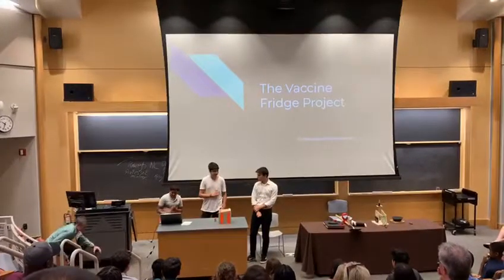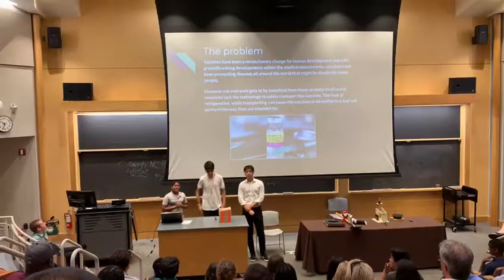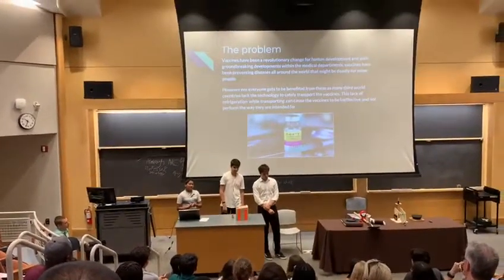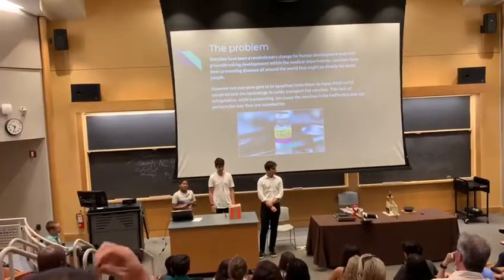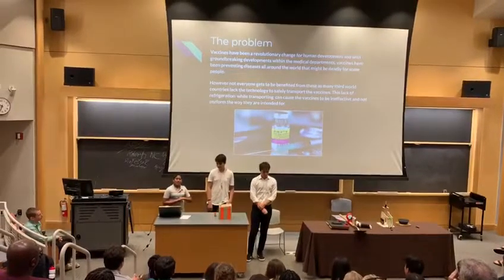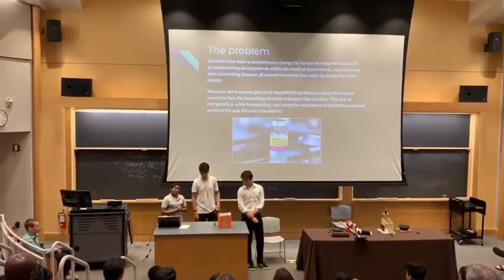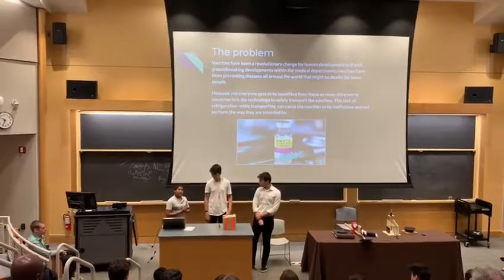Vaccines are something that everyone needs to prevent viruses, and transporting them is a really big problem. Our problem statement is that people in Africa don't have vaccines, and they need to be transported. We found out that 2,000 people need flu vaccines, so we are making a box that cools vaccines to an optimal temperature of 5 degrees Celsius and will be able to transport them for at least an hour.